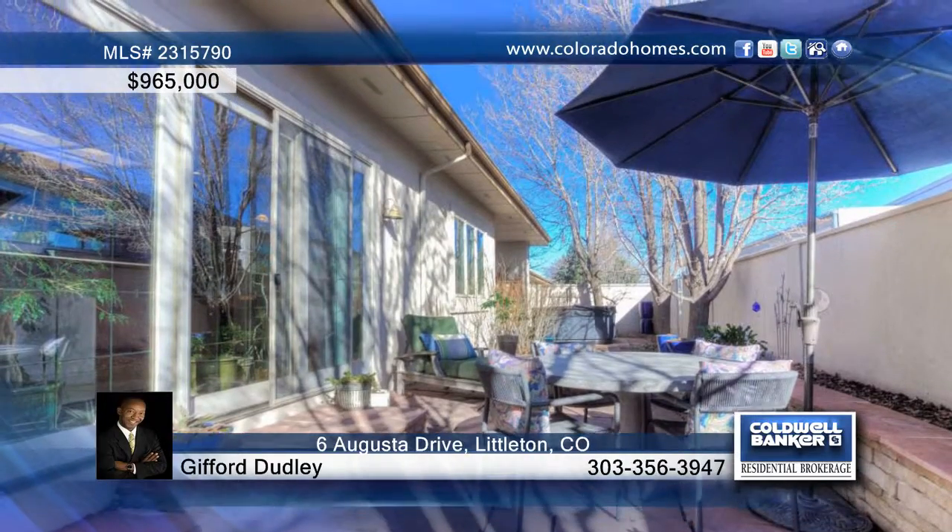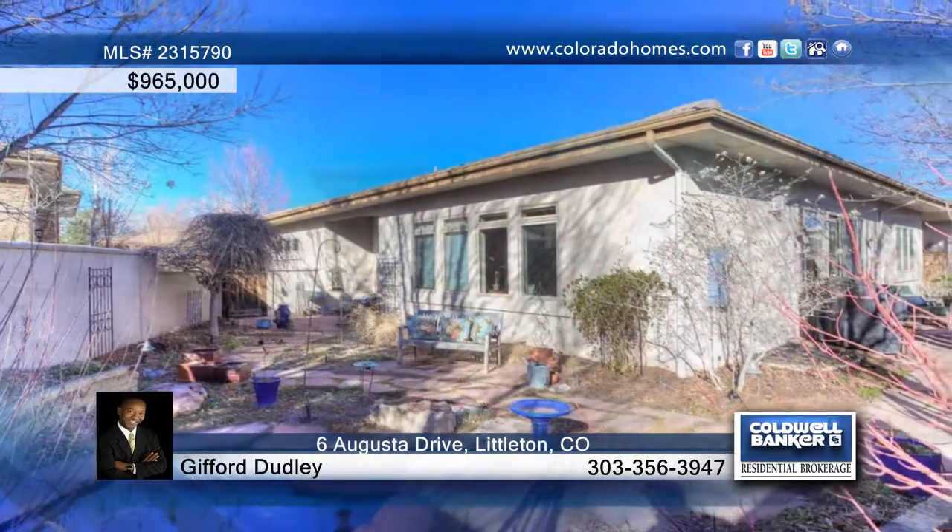Outside, enjoy the living spaces as you relax or entertain family and friends. See everything that this home has to offer with a call to Gifford Dudley.